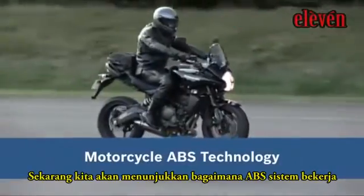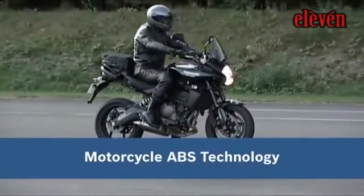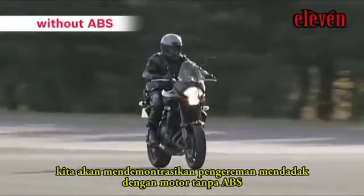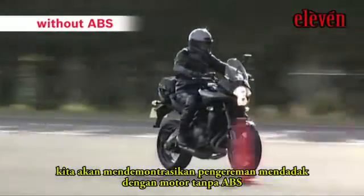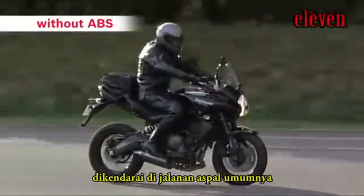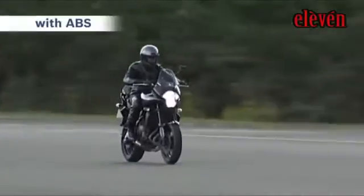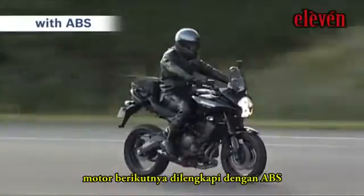We would now like to show you how ABS actually works. First, we'll demonstrate emergency braking with a bike without ABS riding on an ordinary asphalt road surface. Next, a bike fitted with ABS.